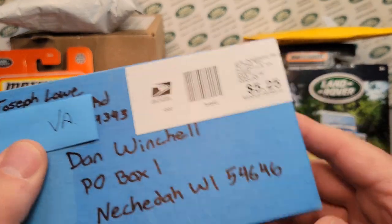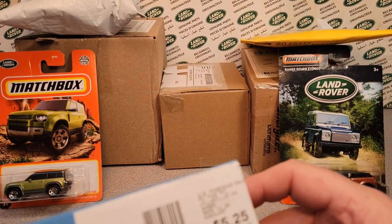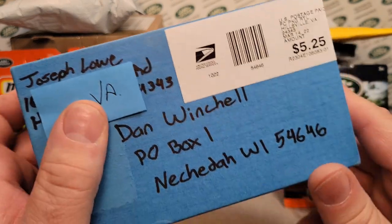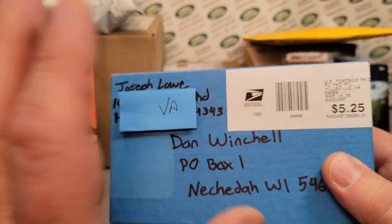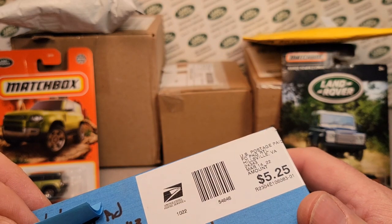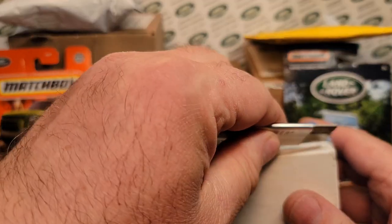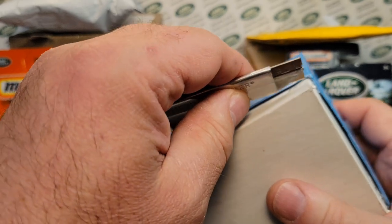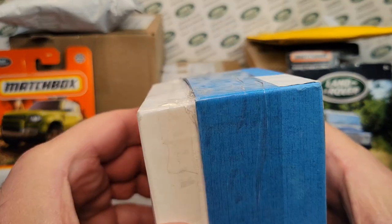The next thing is a box I just got from Joseph Lowe. Some of you guys remember we've traded stuff back and forth. Last I knew he was going through some hard times and sold off his Land Rover and a lot of his die-cast stuff. But he got a hold of me and said he had something for me. He hails from Hillsville, Virginia. He knows me — I collect anything and everything Land Rover and Jurassic Park and stuff like that.